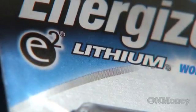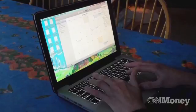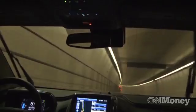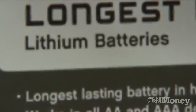Lithium-ion batteries are in everything from smartphones to laptops to electric cars. The biggest complaint about these batteries is that they just don't last long enough. And that's because with lithium-ion, the more energy it harnesses, the heavier it is.